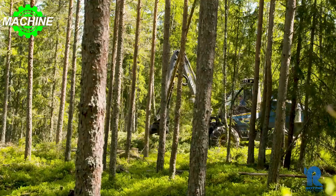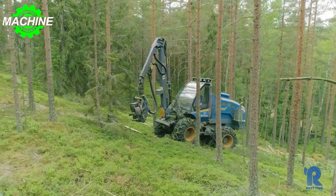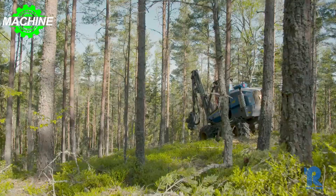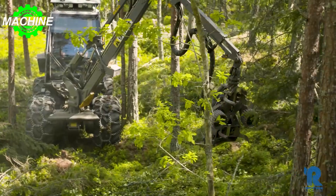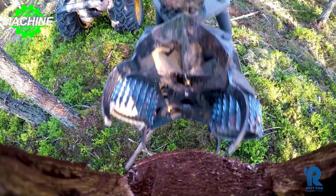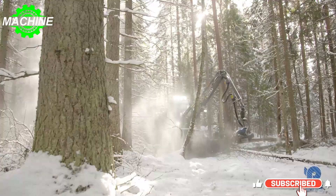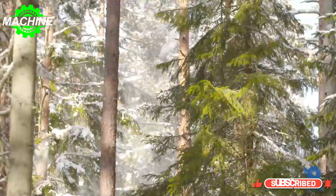The Rotney H8E can reach a speed of up to 24 kilometers per hour and has a steering angle of plus or minus 43 degrees, providing excellent maneuverability in tight spaces. Despite its power and capabilities, the Rotney H8E has a service weight of 10,200 kilograms, making it easy to transport to different job sites.